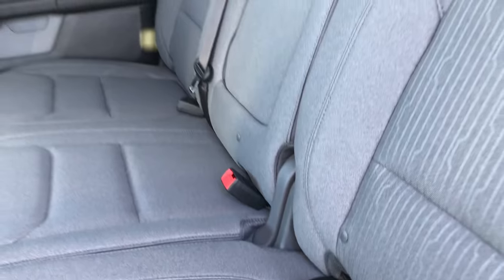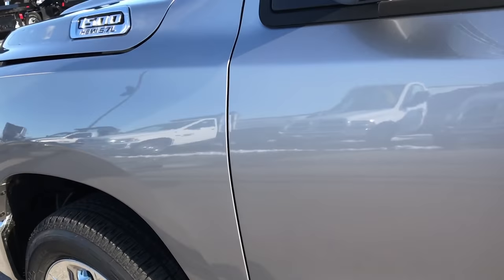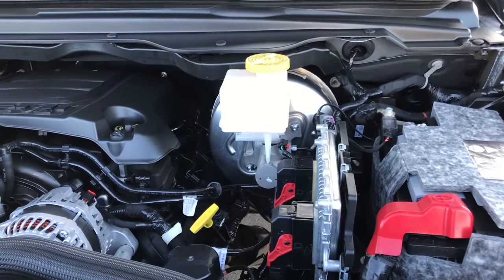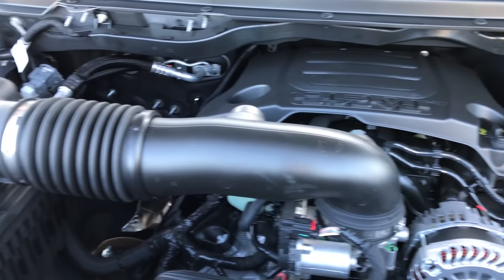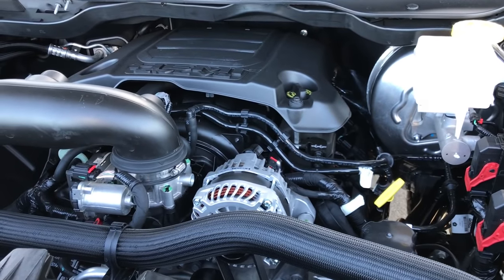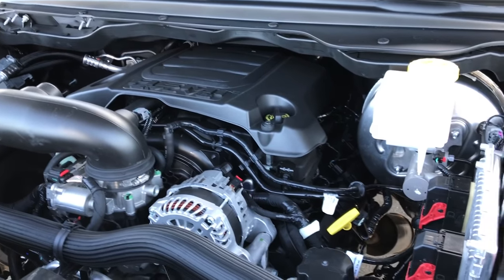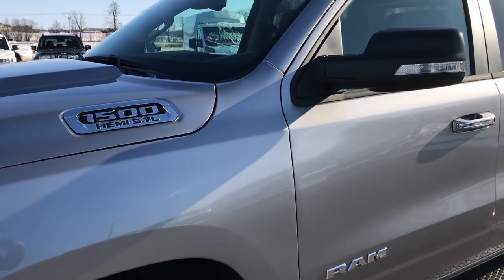Very cool truck inside and out. We'll take a quick look under the hood. Thanks for checking out the video — if you have any questions on these trucks, we'd be more than happy to answer them. Give us a call at 920-921-0850, that's our sales hotline, for one of our product specialists. It still has the 5.7 MDS V8 Hemi motor, still has 395 horsepower, and still has all the torque you need to get the job done.